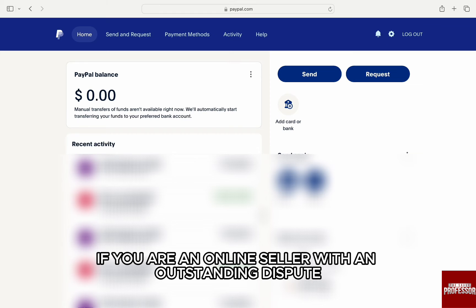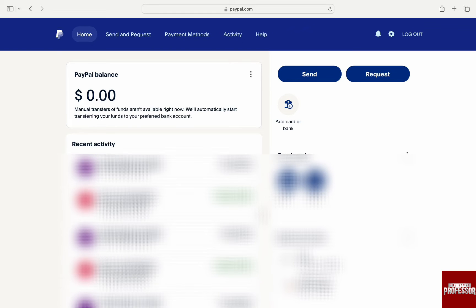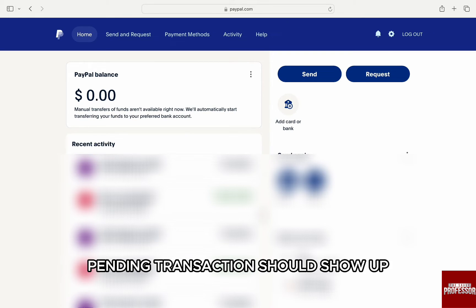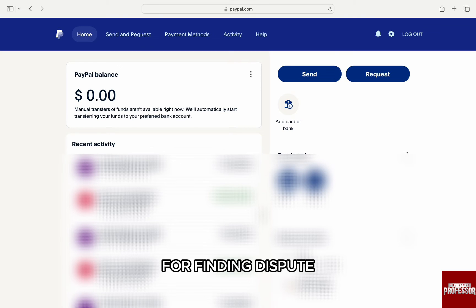If you are an online seller with an outstanding dispute, you won't be able to close your account until you settle it. You can find that out by going to the Resolution Center of your PayPal account. Pending transactions should show up from the Dashboard section of your account. For finding a dispute, just go to paypal.com and log in to your account.